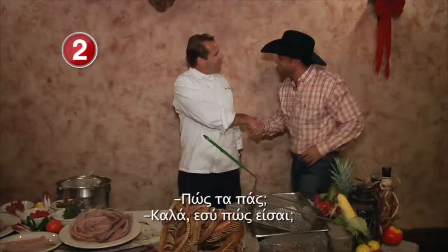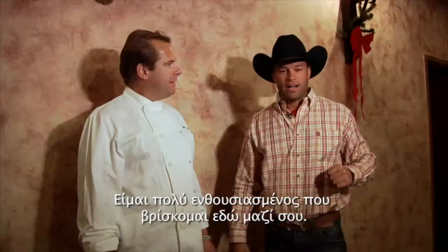How you doing? Good, how are you? I'm Costas. John Anderson. I'm the chef here at Rawhide. How are you? I'm very good. I'm very excited to be here with you. I heard that you have a very crazy specialty.